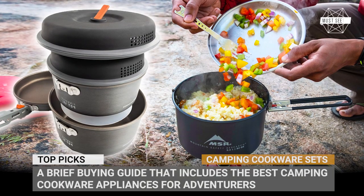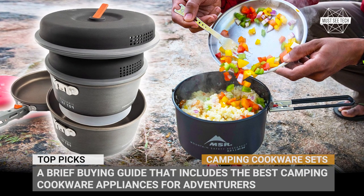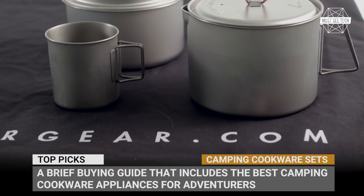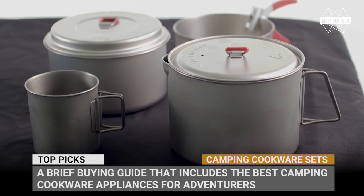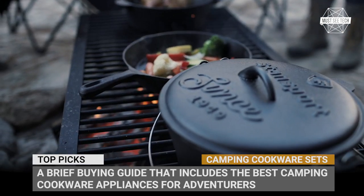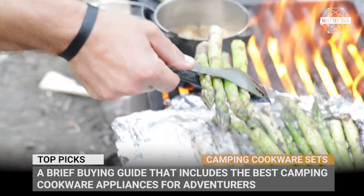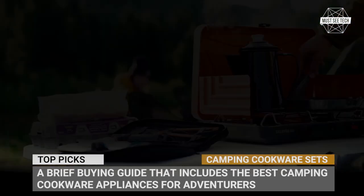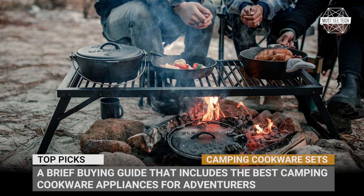The major point of outdoor recreation is to get away from everyday hassles, be it good or bad. But there is one chore that cannot be left behind in the busy city, and that is cooking regular meals. In this episode we compiled a brief buying guide that includes the best camping cookware appliances for those adventurers who travel light and do not have a residential kitchen at their disposal.